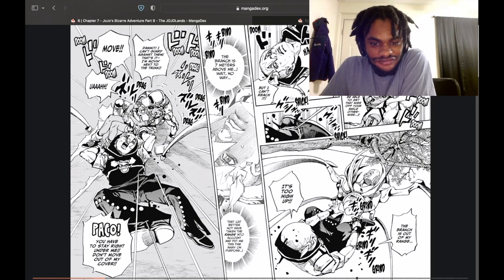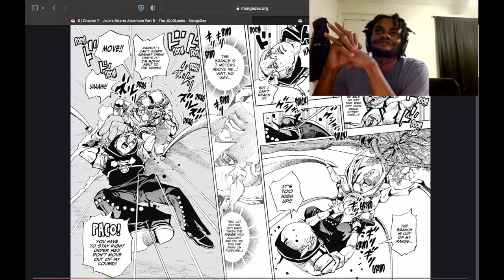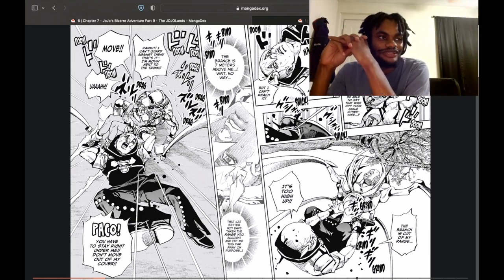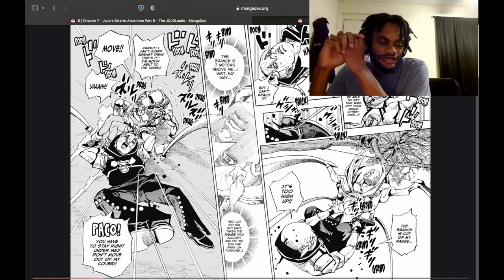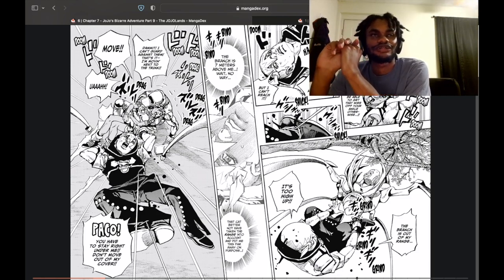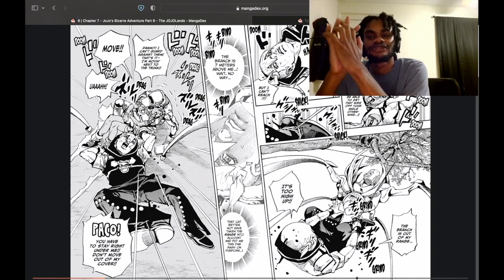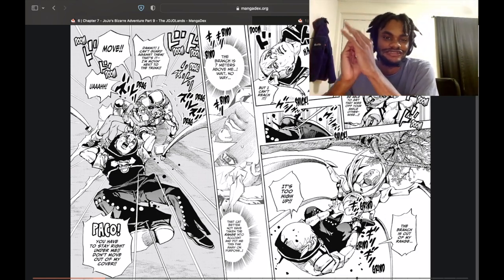I didn't think that stand would have a real range, but I guess it does. A cat better not have taken the range into account and put me this far away on purpose. We've had animal stands in the past — typically an animal stand in this story is under the control of something. The insects were under control of Toru, the rock insects. Pet Shop was definitely under the influence of Dio. Iggy was working with a good guy. Typically a villain's stand tends to be sent by somebody and gets their powers as a result of interacting with one of the human villains. I don't think you just have a string of autonomous cat stands that just chose to come here.